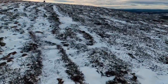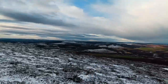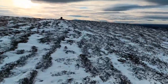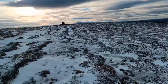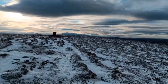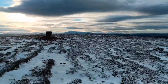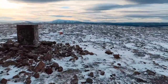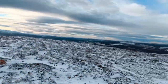Here we go guys — there's the trig point, let's get this. Look at the view! You can just about see Ben Rinnis in the background as well. There we go — one trig point. Let's go. Top of the world!